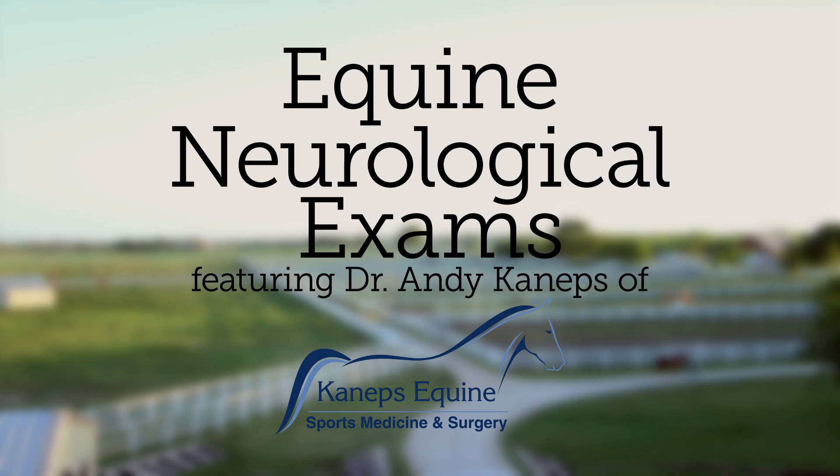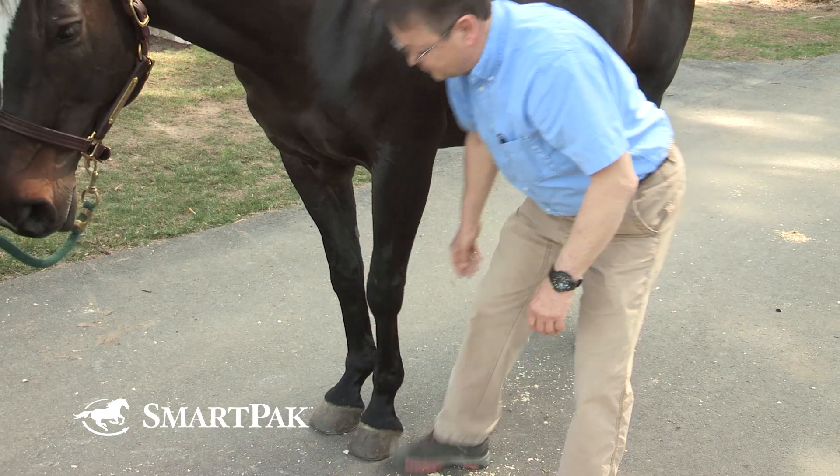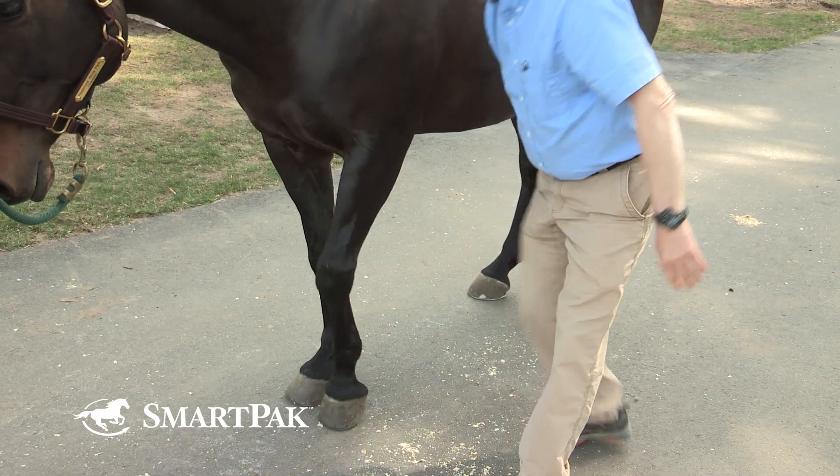A neurologic examination is conducted when we're concerned that the central or peripheral nervous system may not be functioning correctly. That dysfunction could be as subtle as a change in behavior — for example, a horse that's normally active and alert becoming depressed — or be as severe as stumbling and the horse having trouble standing. The most severe manifestation of a neurologic disorder would be the horse laying down and unable to get up. A neurologic examination systematically evaluates different portions of the nervous system and assesses whether function is normal or abnormal, and if abnormal, to what degree — severe or mild.